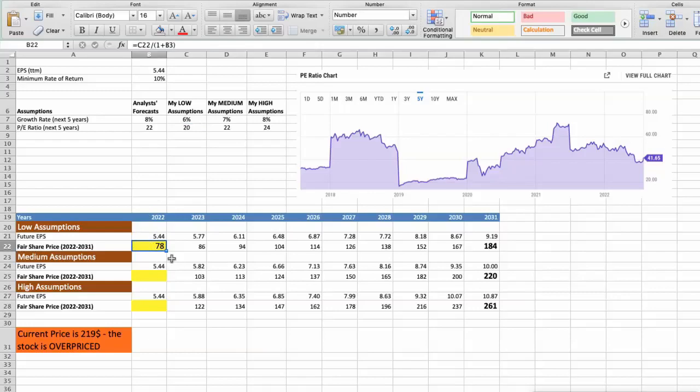Second scenario: Striker will have average performance in the next 5 years using the following parameters. Future growth rate would be average at 7%. Future P/E would be average at 22. In this case, the fair value of the stock today would be $93.